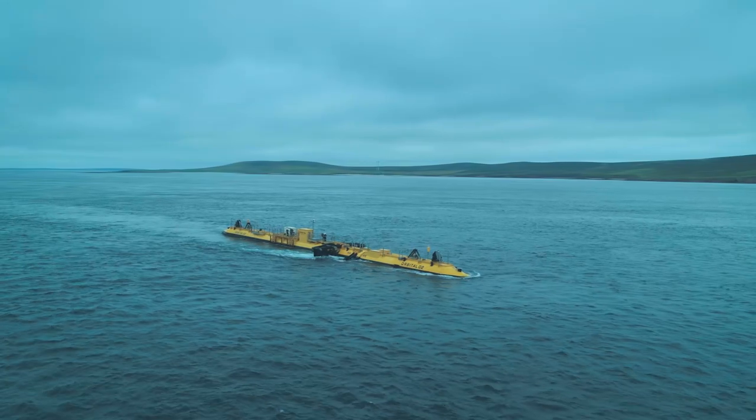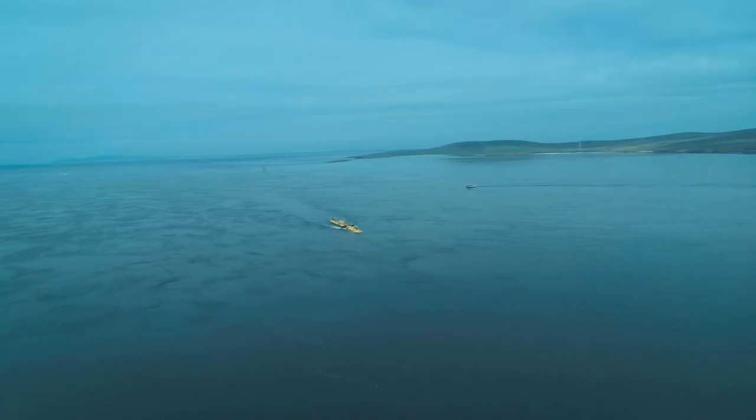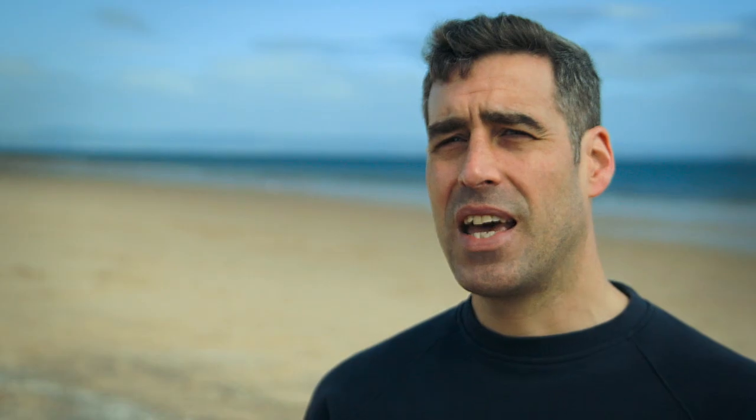Where water becomes constricted or channeled around headlands or between islands, it starts to become accelerated. It becomes like very deep, fast-flowing rivers. That's what we call tidal streams, and that's the specific energy source that we're focused on trying to harness with turbines.